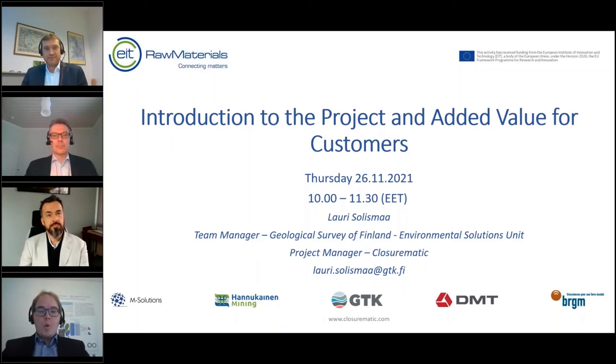Good morning everybody, welcome to today's session. My name is Lauri Solisman, I'm the team manager at the Geological Survey of Finland and also the project manager of ClosureMatic. Here beside me is Philip Mittelstedt from DMT, Tommy Kaupila from GTK, and Galbel Font from BRGM. I will first start with a short introduction to the project and tell about added value for customers.